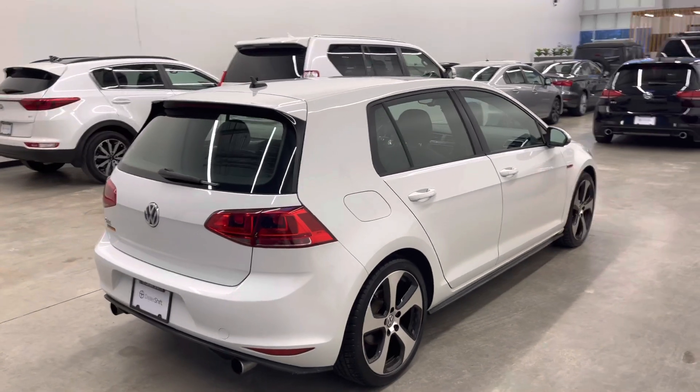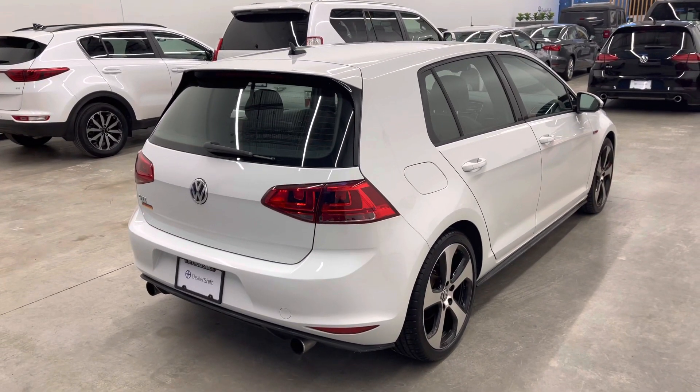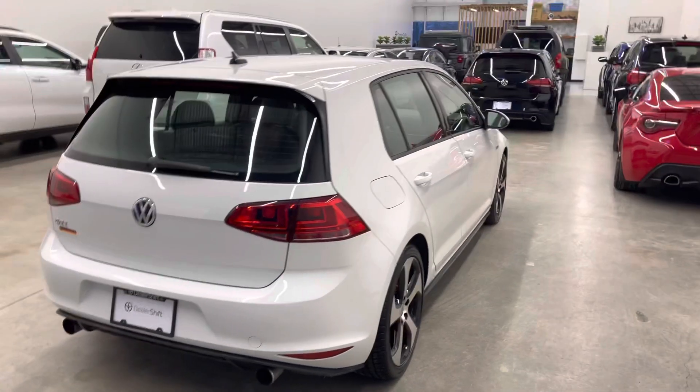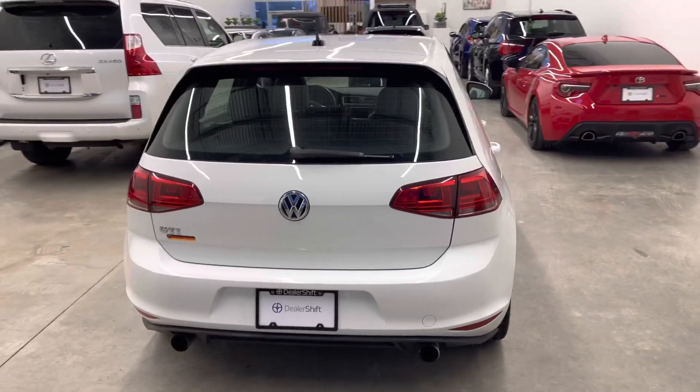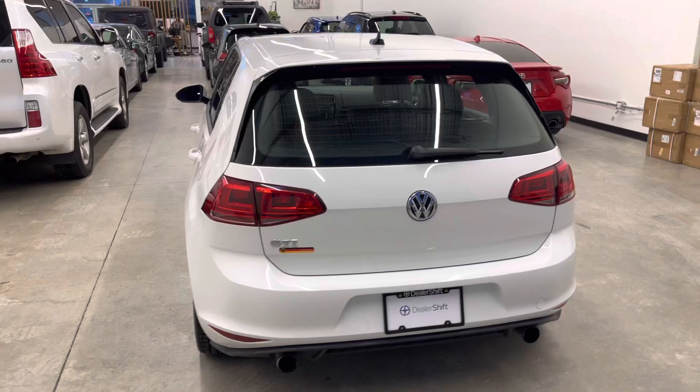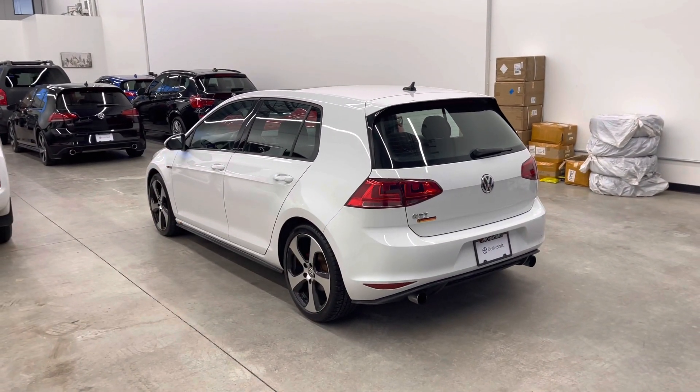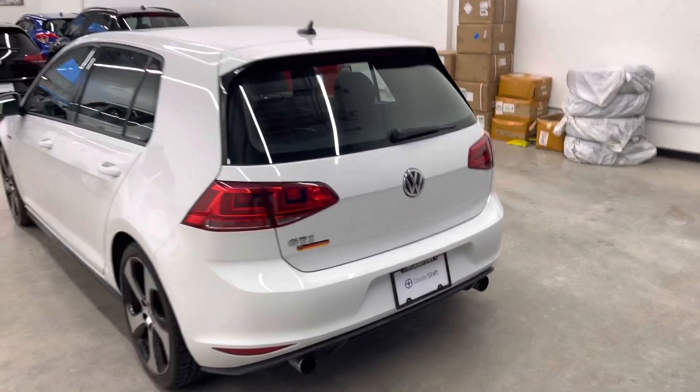If you head over to dealershift.ca you can find a full list of options, the Carfax as well as the inspection report. We'll also take photos of any blemishes visible from about three feet and post those online as well. Again, all that information can be found under the cars page at dealershift.ca.